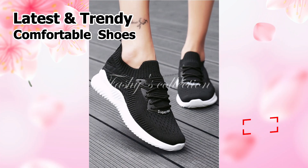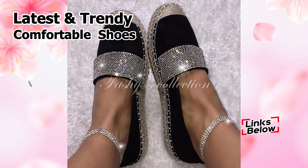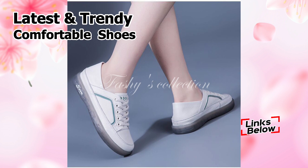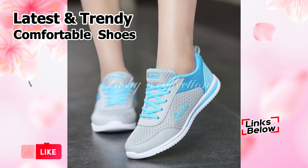Furthermore, the comment section is always open for you if you have any questions about placing an order. You are always welcome to leave comments. Also, you are welcome to ask any question on our Facebook fan page, likewise on our Telegram group. You can ask any question on any of our social media platforms, which are all listed below on the right side of this video.